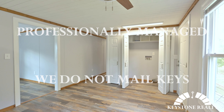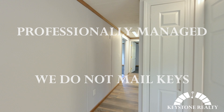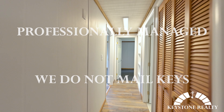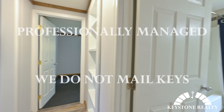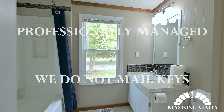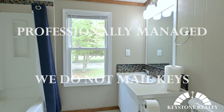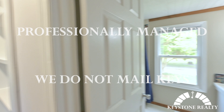Right off the living space we'll be in the kitchen here. You've got a stainless steel appliance package included, lots of cabinetry and counter space. On the other side of the kitchen there's a dining area as well as the washer and dryer hookups.